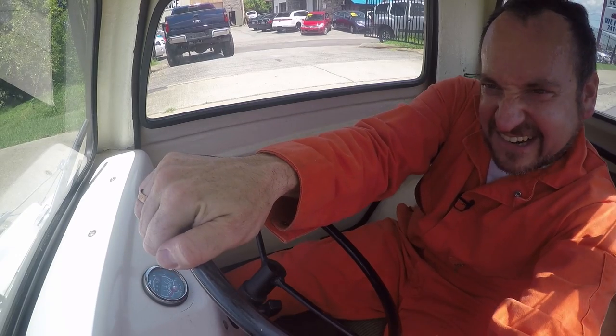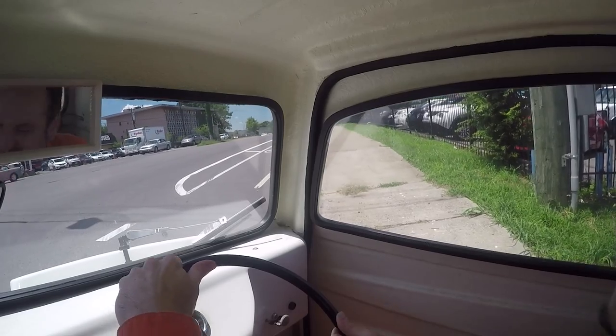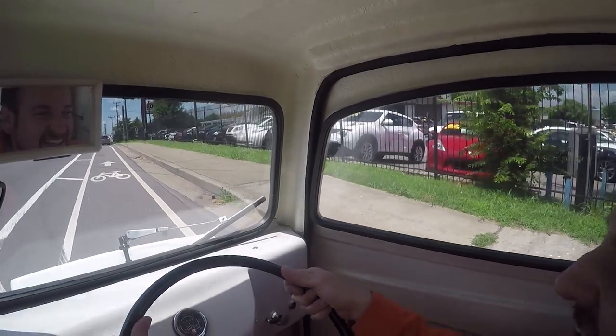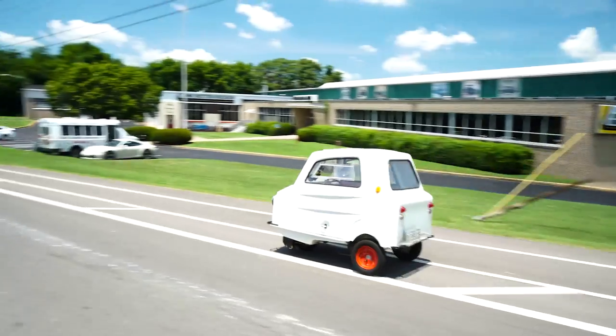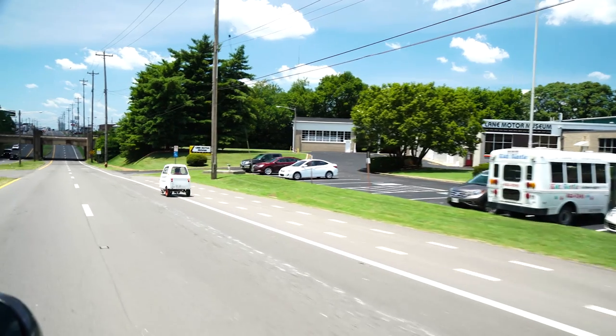Come on — start. Yeah! Oh my God, that was the most terrified I've been at two miles an hour. I like how every time I come to the Lane, I find a new way to be terrified going so freaking slowly.